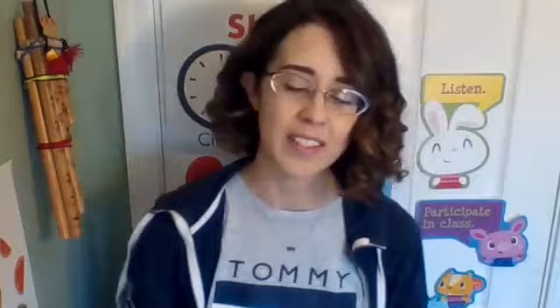I have four sight words for us before we get into this book, and one long word. The first sight word is 'look.'